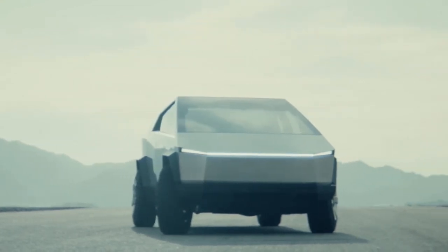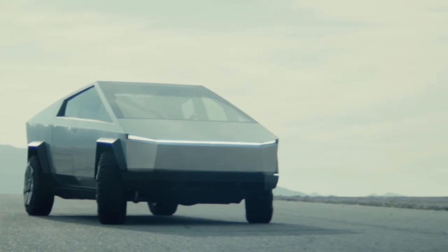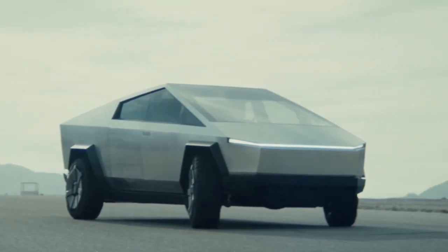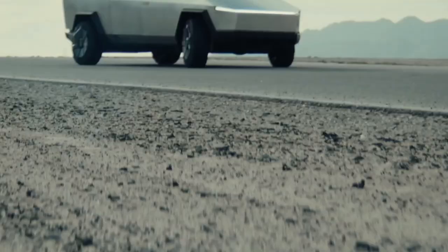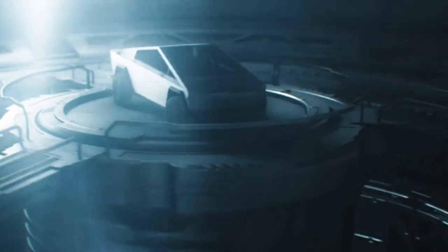We are counting down the days for production to end on these astonishing futuristic cars — not only to see these unbelievable cars on the road, but to witness the genius, pioneering technology within them. This next few years are going to be phenomenal with the release of futuristic cars. And if you're dying to get your hands on one of these bad boys, don't wait until they're released — pre-order them before they're sold out so you can ride around in your time machine-like car and convince people that you come from the future. See ya!